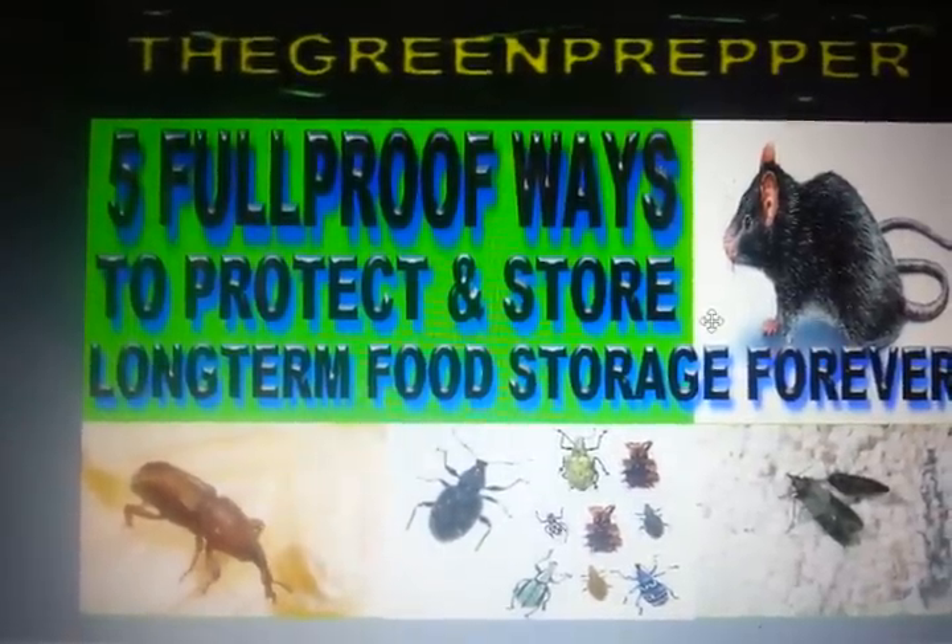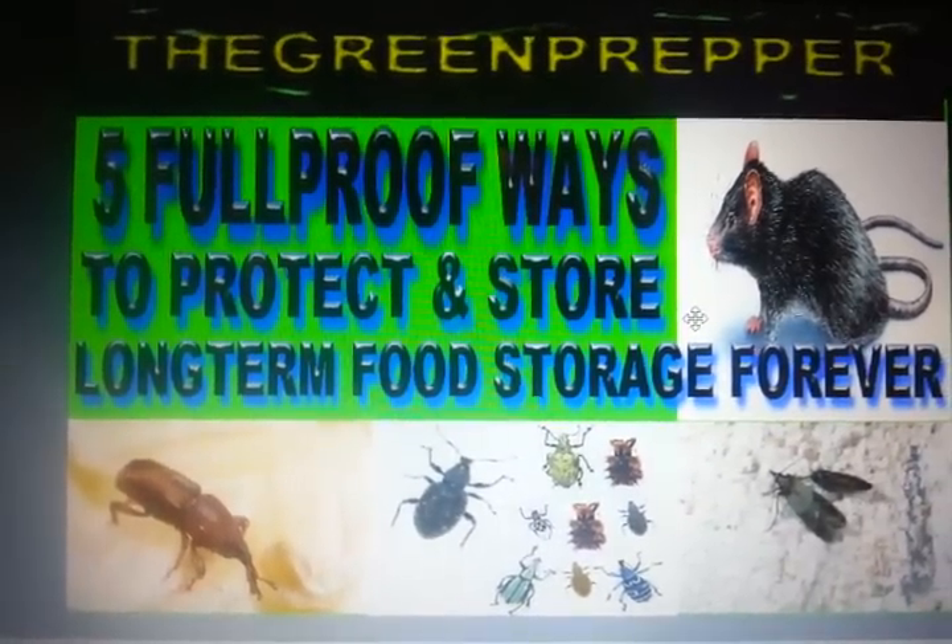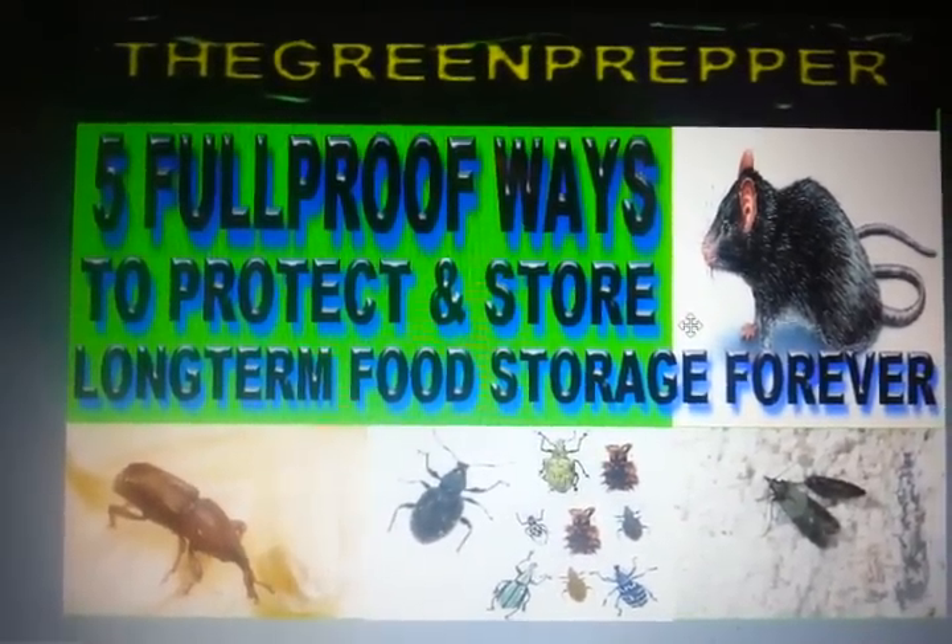The Green Prepper — five foolproof ways to protect and store long-term food storage forever. Hey YouTube, this is The Green Prepper and today we're going to give you five ways to protect your food storage forever, and these are foolproof ways.